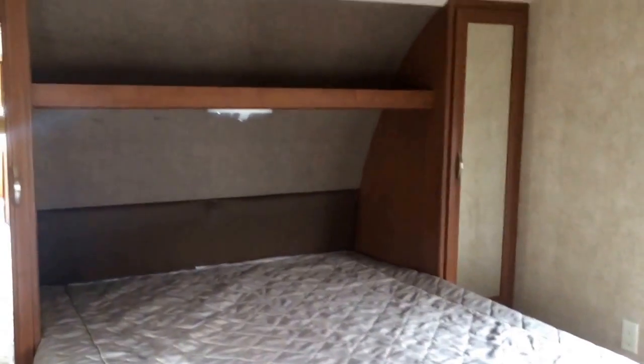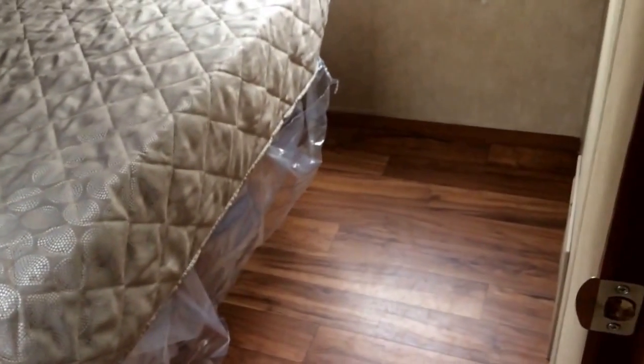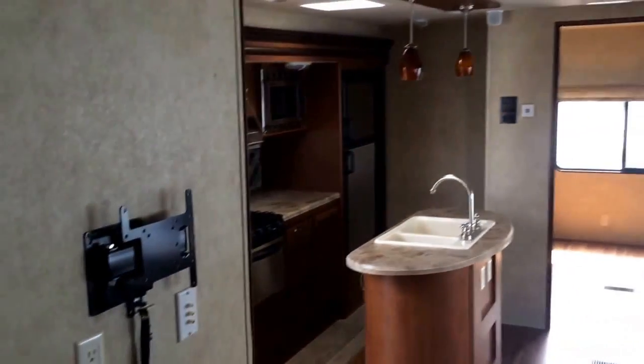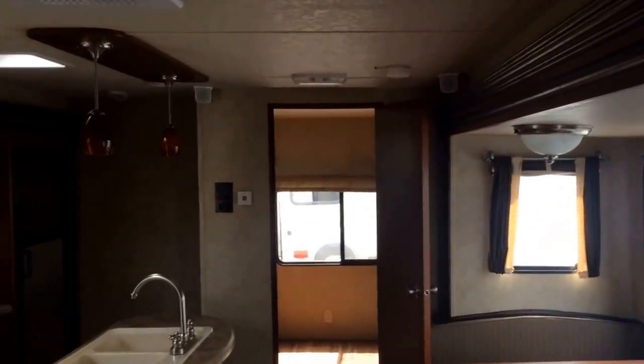Pete's RV Center — we load these up with options every day. We're a huge Wildwood stocking dealer; we stock a thousand total units every day. It's one of the few floor plans where you can walk around the bed — you get plenty of room between the bed and the wall. Not only do we have discounted pricing on trailers, but there's financing available as well.